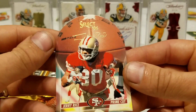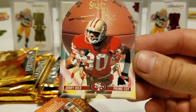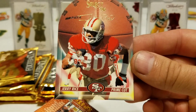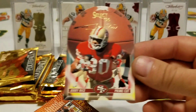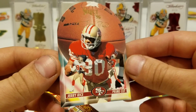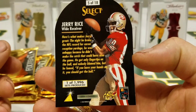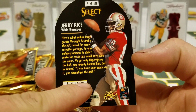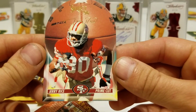Yes! Prime Cut Jerry Rice! Oh man, that's sweet. Prime Cut cards, approximately 1 in 80 packs. Oh that is cool — and it's a Jerry! Very nice, dude. Nice. One of 1,996 sets produced — how cool is that?